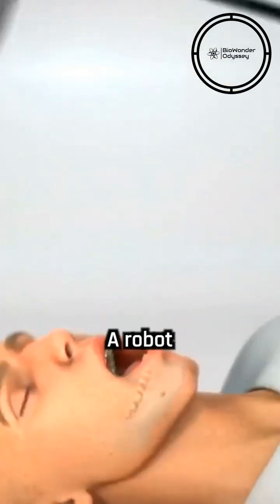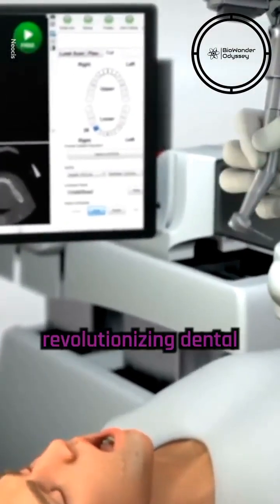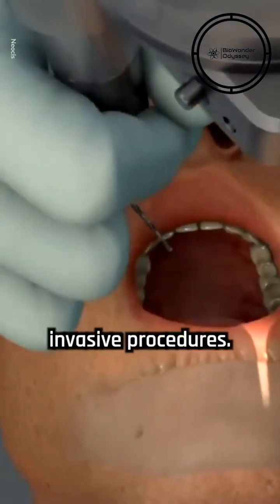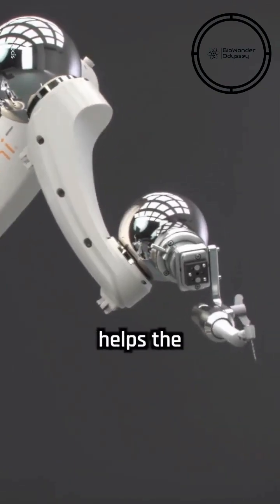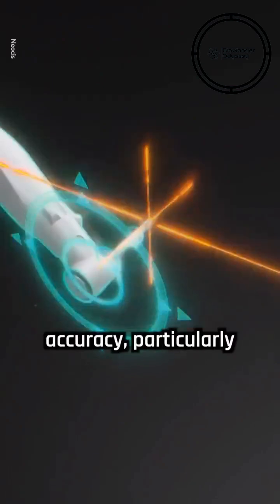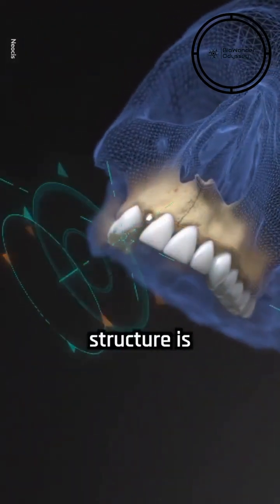Would you trust a robot dentist? A robot named Yomi, designed by Neosis, is revolutionizing dental implants by assisting dentists with precise and minimally invasive procedures. The robot is integrated with 3D imaging and advanced software, and it helps the dentist plan and execute the implant with exceptional accuracy, particularly beneficial in challenging cases where bone structure is compromised.